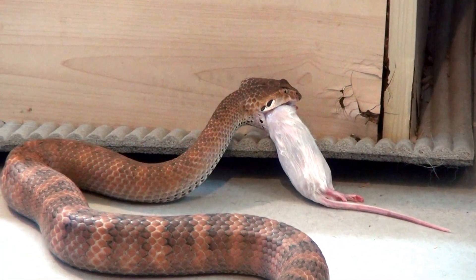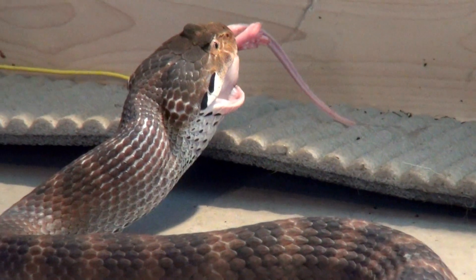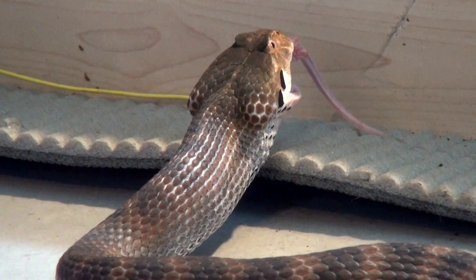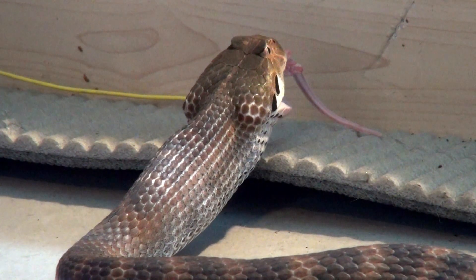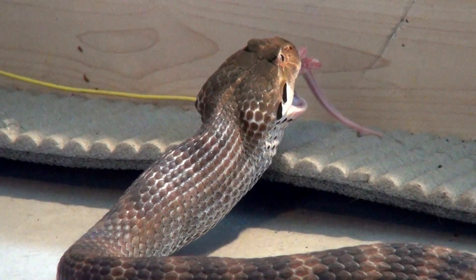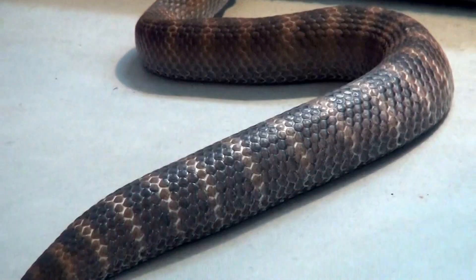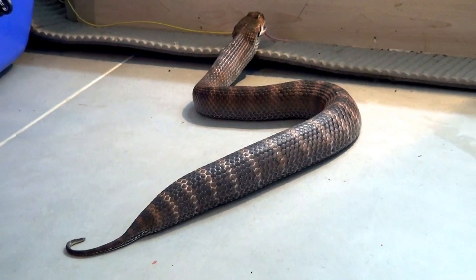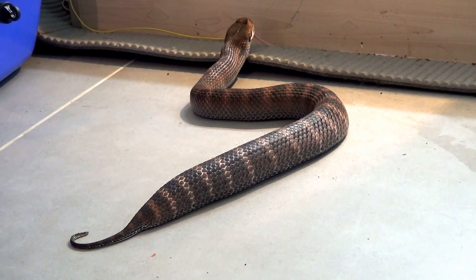The male is still in the middle, but the female is almost done. Look at this body — towards the end it's getting really full. I definitely think she is going to give birth soon.